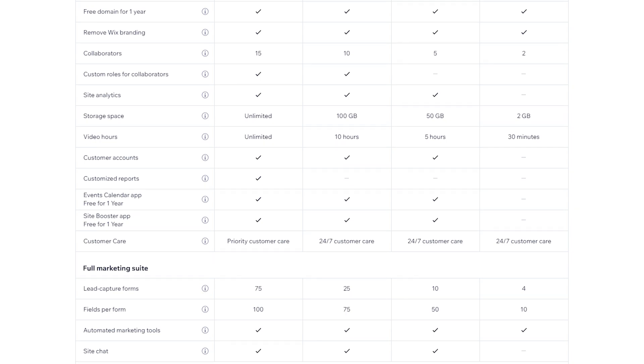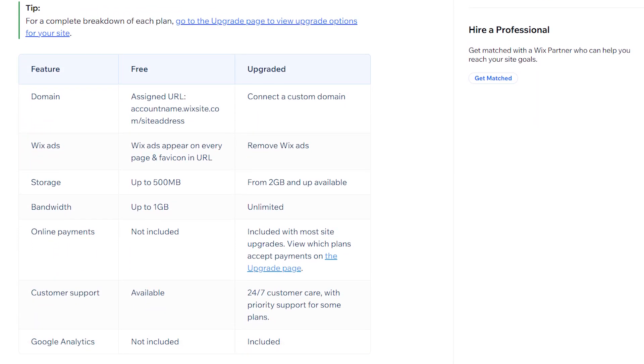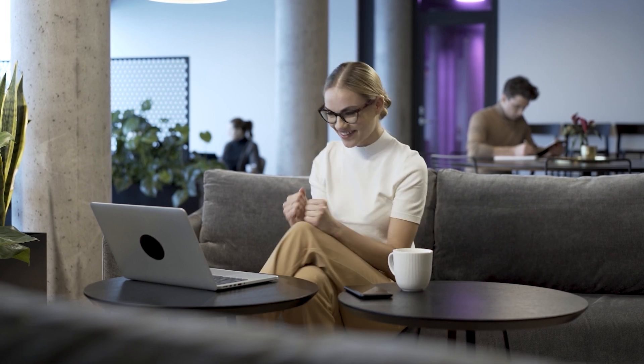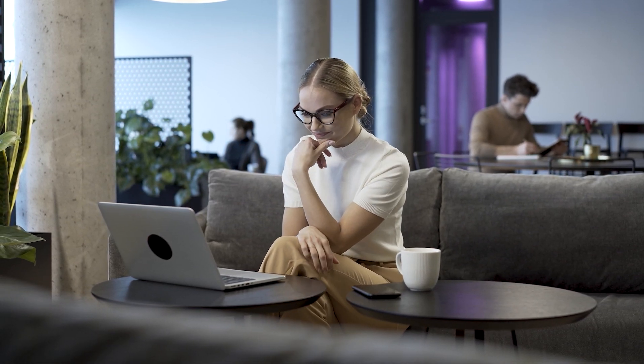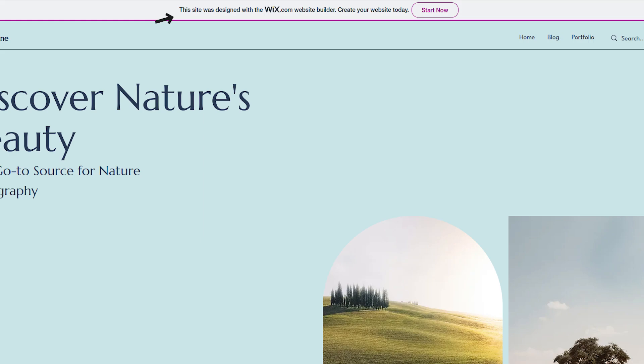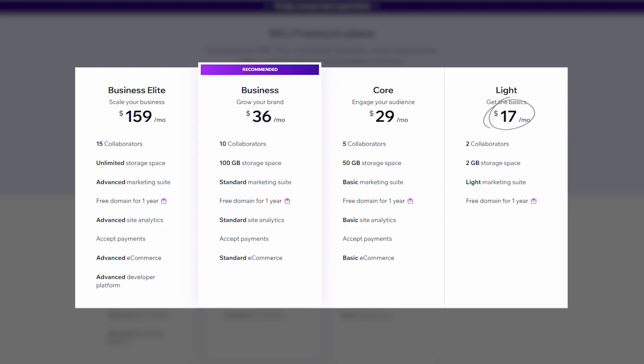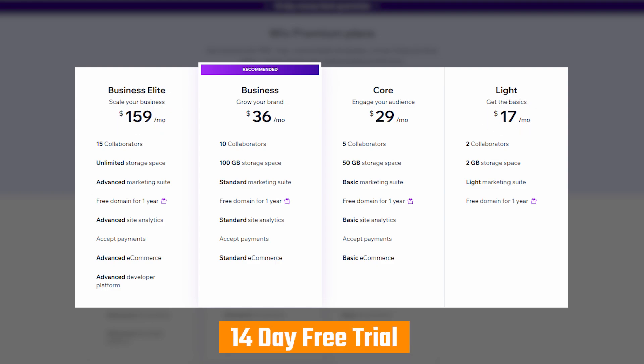Let's get into their plans and pricing. Before I get into too much detail about the paid plans, I want to point out that you can make a free website, but it'll have some limitations like limited bandwidth, Wix branding, and an address that uses the Wix domain name. I honestly think this is a good way to try out their features, but you most likely won't want the Wix logo in the domain for most standard websites — it just looks very unprofessional. You can pick one of their four plans ranging from $17 to $159 per month, and each plan comes with a 14-day free trial.